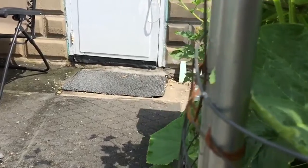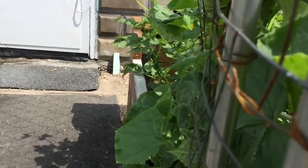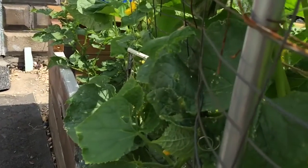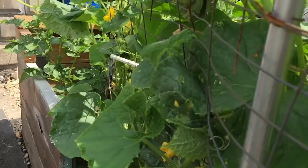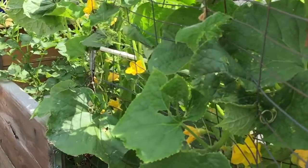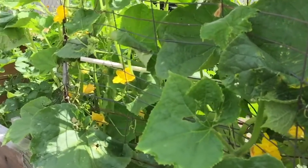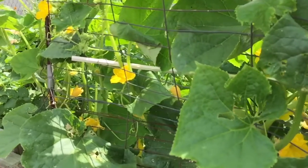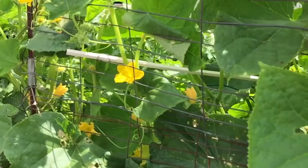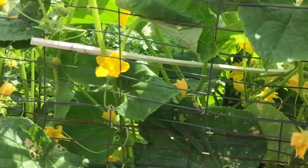I've got cameras around my house, motion detectors, alarms, and things like that. Prepare for the worst, hope for the best. Just look at all these flowers — every one of these has the potential to be a cucumber, but they're just waiting to be pollinated. Look at all of them in there — it's insane.